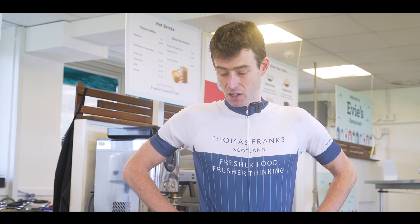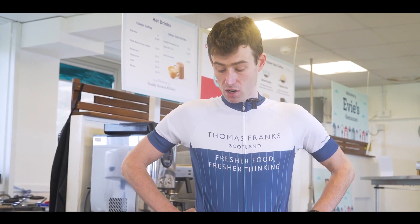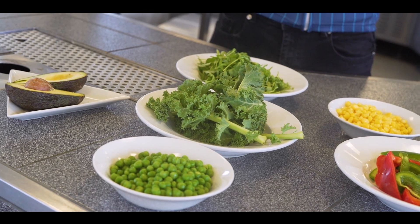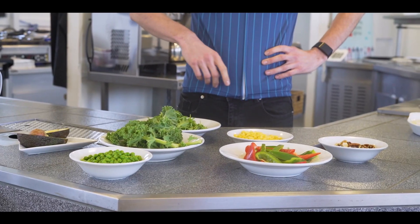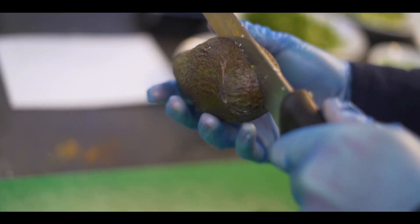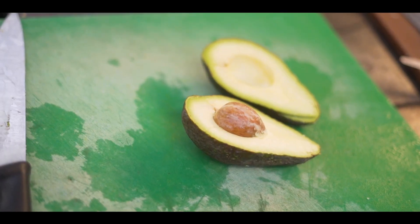For lunch, there are a couple of different options. If I've had an easy session on the bike, I'll be keeping it pretty light — just a salad with some salad leaves, maybe some kale, peppers, peas, sweet corn, maybe add some nuts, and I'll usually always have avocado in there, which is some really good healthy fats.